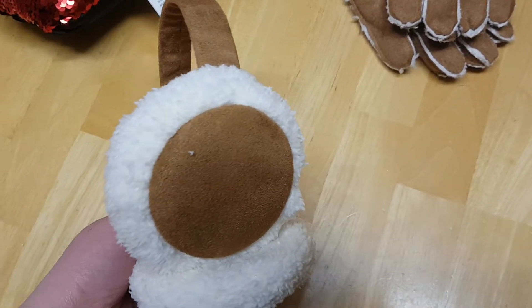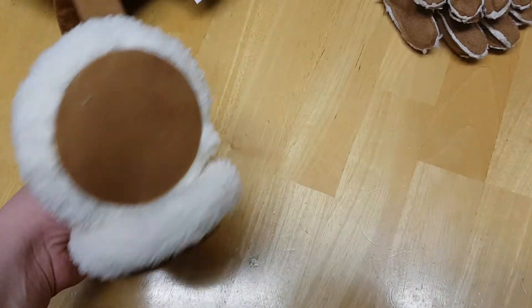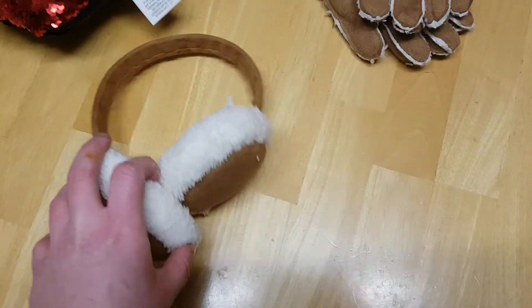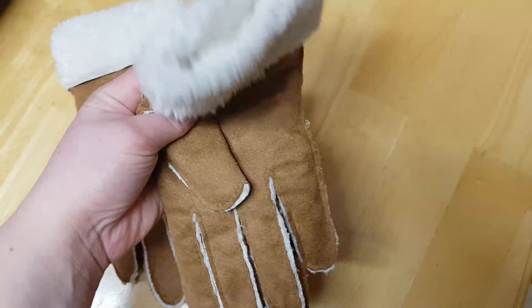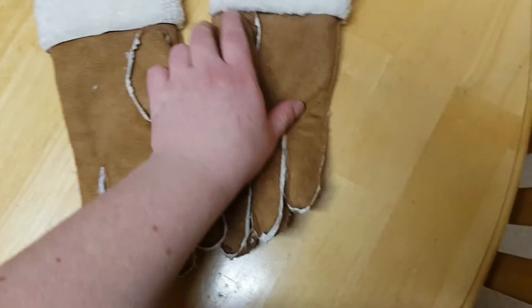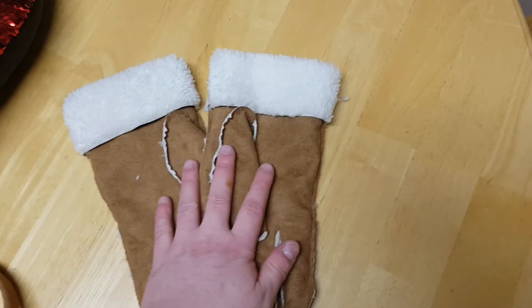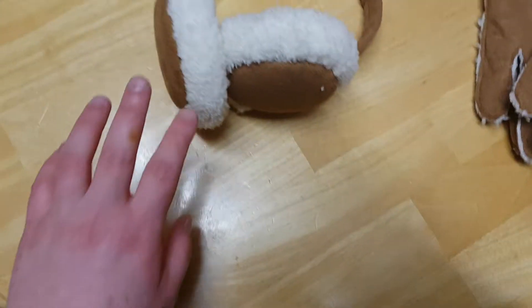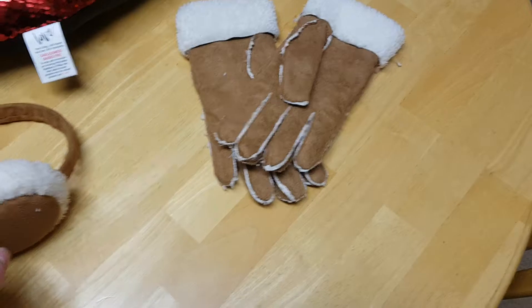I also got these earmuffs, just because I don't actually own any earmuffs, and they will keep my ears warm. Along with them I got some matching sheepskin gloves — I don't own any sort of nice or fancy-looking ones like that, so I thought it'd be nice. Sheepskin is meant to keep your hands the warmest, and I tested them both out earlier and they are lovely.